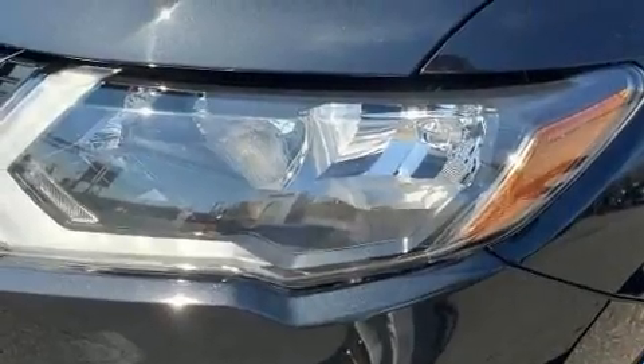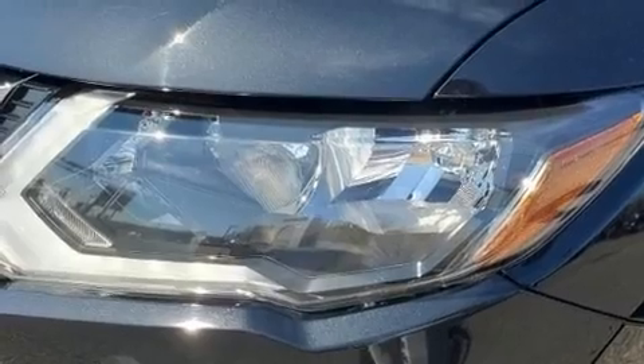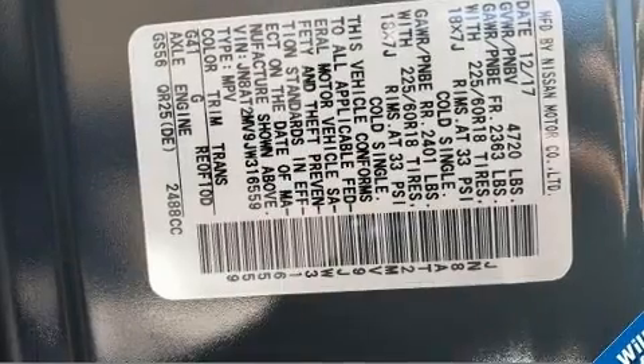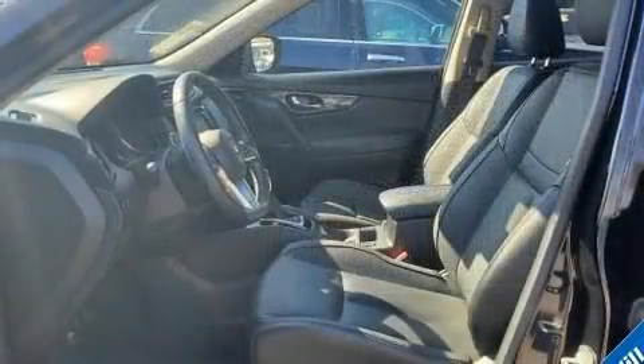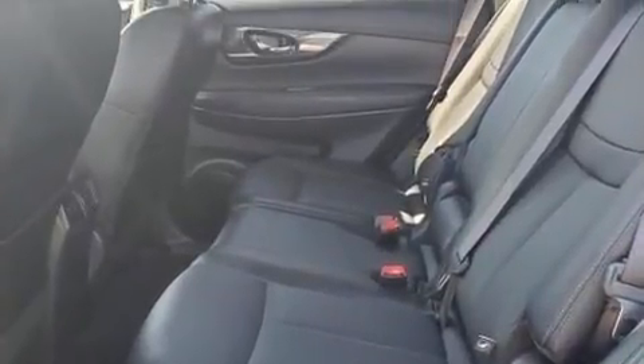Nine speakers provide excellent sound throughout the cabin. Electronic stability control stands out as a technologically savvy innovation, keeping you better connected to the road. A Carfax history report indicates just one previous owner.